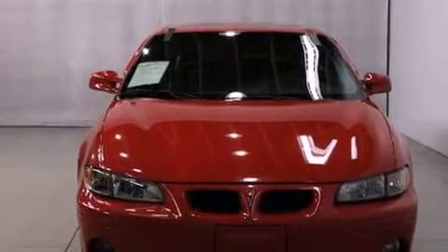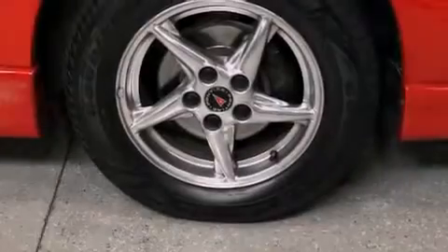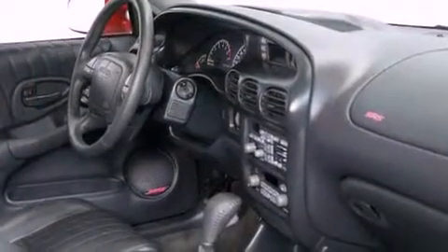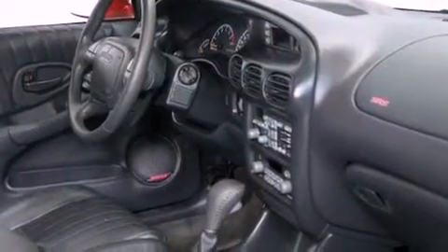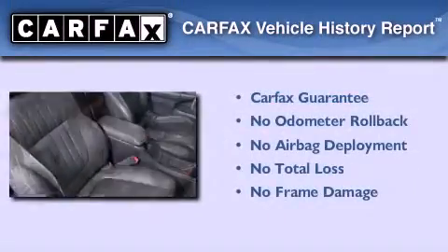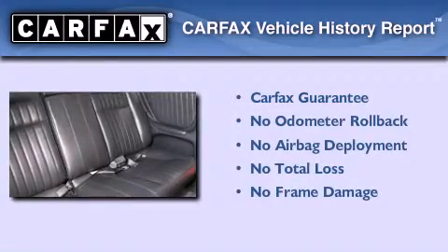Its top features include cruise control, a leather-wrapped steering wheel, a passenger-side vanity mirror, a traction control system, an anti-lock braking system, a passenger-side airbag, and an anti-theft protection system. Not to mention that this Pontiac qualifies for the Carfax Buy-Back Guarantee.